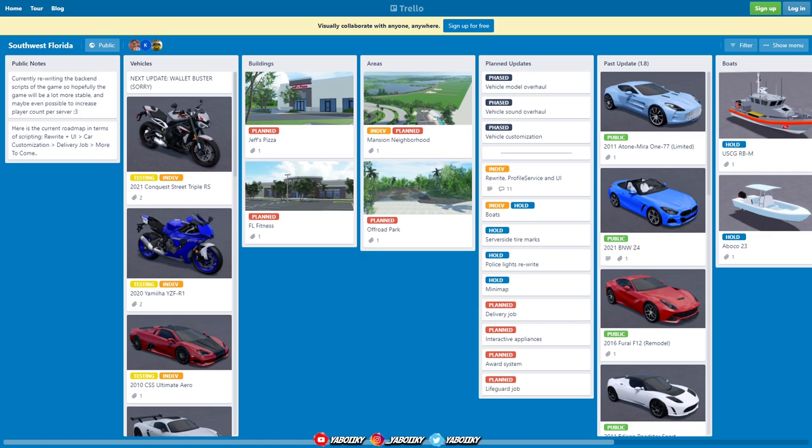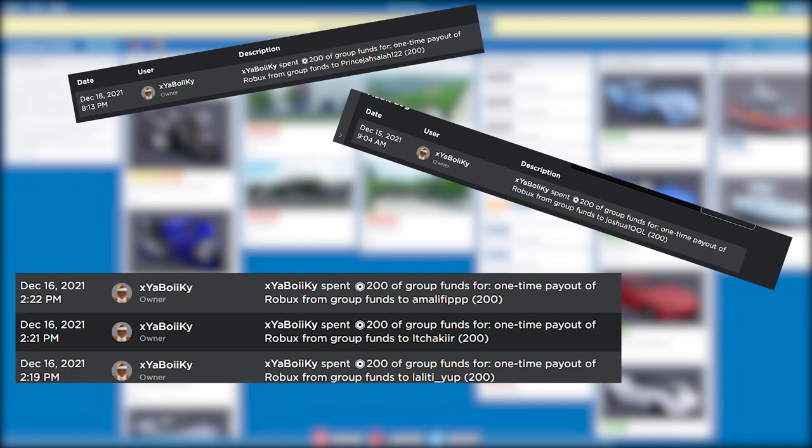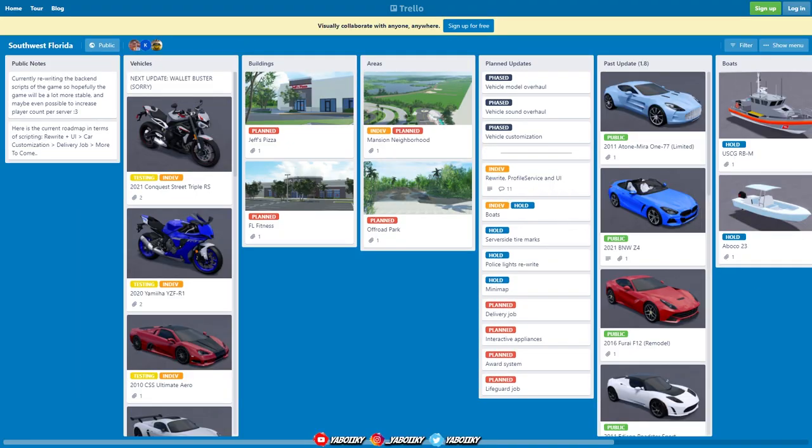We're gonna check out all the vehicles, we're gonna check out the Discord. Make sure you like, comment, subscribe right now. Quickly before we get into this video — the giveaway winners for Instagram. Here are all the usernames right here with me giving them the 200 Robux. One, two, three, four, five. You see all the winners of the Instagram giveaway.